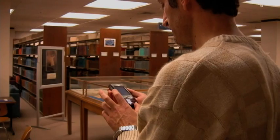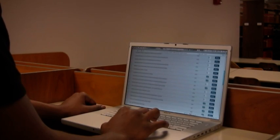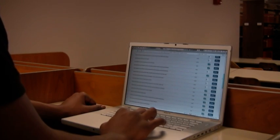Meanwhile, Scott selects a book from the results and adds it to his queue. Ben scrolls through his search results and makes a selection.